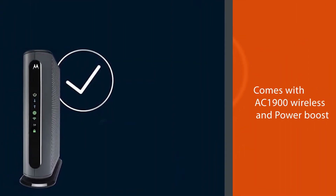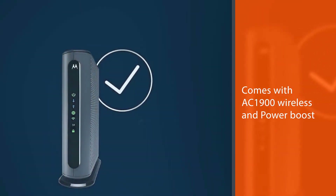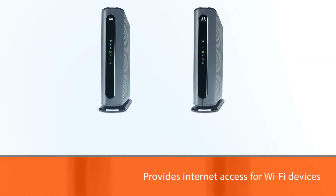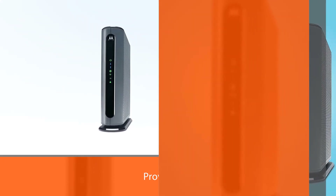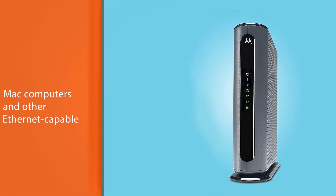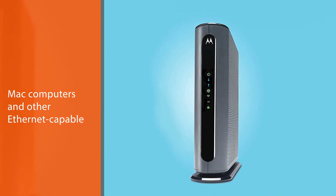The built-in high-speed router with AC1900 wireless and power boost provides internet access for Wi-Fi devices including smartphones, notebooks, tablets, and more. Four 10/100/1000 Gigabit Ethernet LAN ports provide wired connections to Windows and Mac computers and other Ethernet-capable devices.